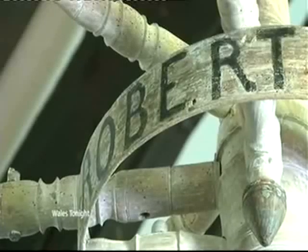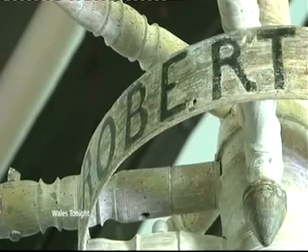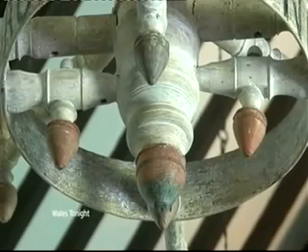The church didn't have electricity for a long, long time, so they were dependent on lamps and candles. You can still see the stubs of the old candles and the holes. But they are terrified to light candles in it now, because they don't want to spoil all the good work that's been done. So it'll probably never be used as a chandelier again, but at least it's back home — and good for another couple of hundred years.